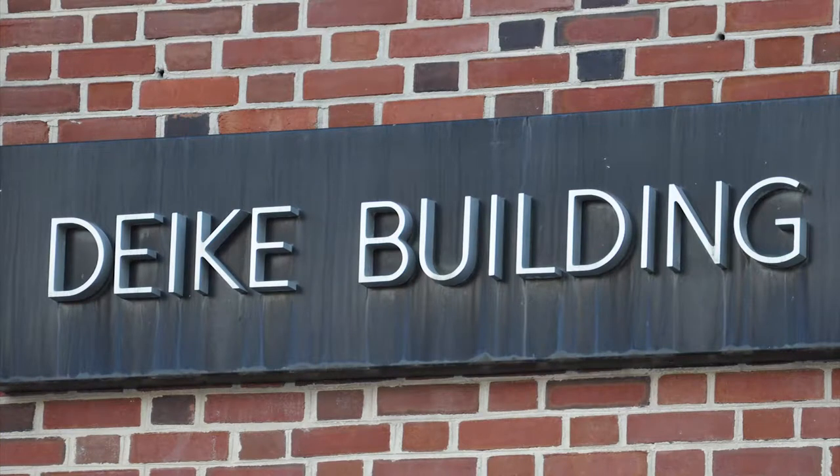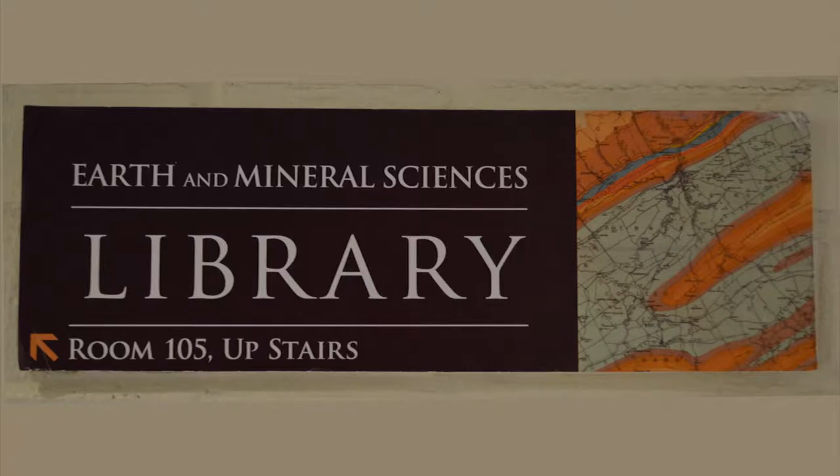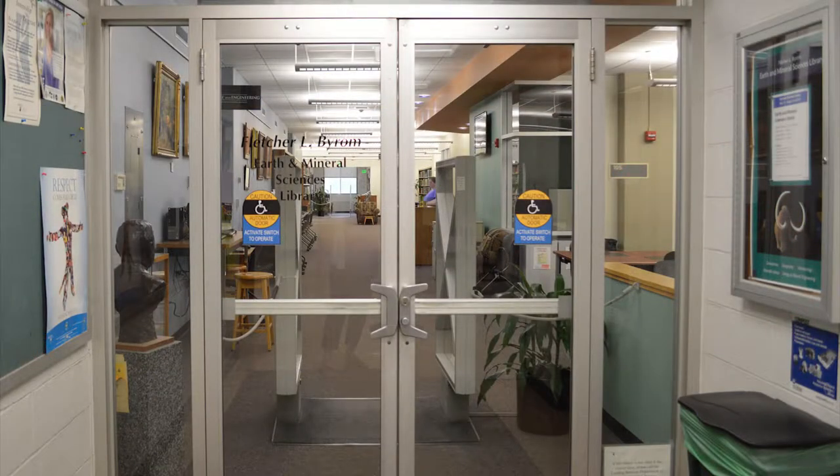The Earth and Mineral Sciences Library is located at 105 Dyke Building, near the corner of Pollock Road and Burroughs Road in University Park. The library is one floor above the ground floor entrances; however, the entrances to the building are all on the ground floor, so to visit us it is necessary to use the elevator or the stairs.